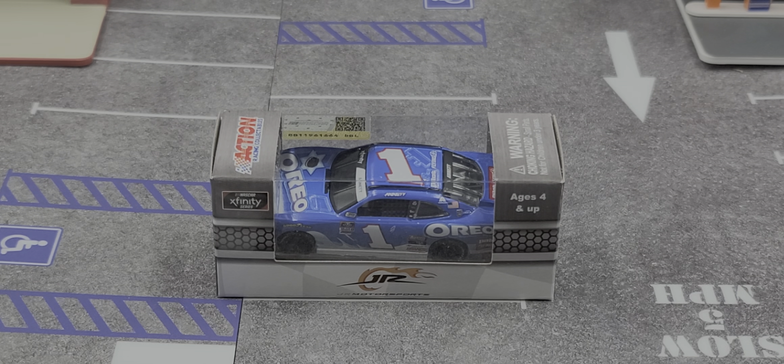Hey everyone, Jason back once again with another diecast review. Today we'll be taking a look at the Michael Annette 2020 Darlington Throwback in 1:64 scale by Lionel Racing. Before we get to the diecast itself, let's take a look at the packaging.